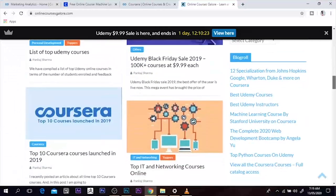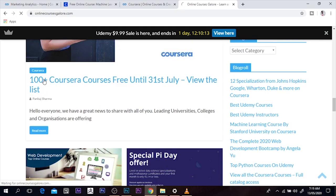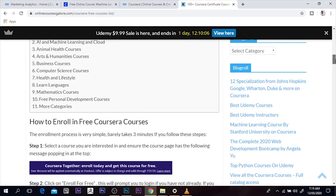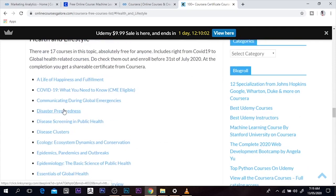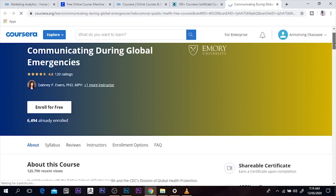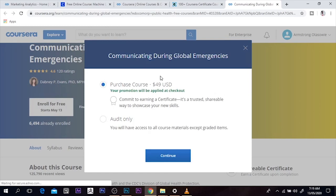I think it's pretty nice to have Coursera give us this at such a time as this. I can scroll down to '100 plus Coursera certificates.' If I click on this it will take me almost to the same place, so I'm just going to scroll down and see the table of contents and find the one I want. I'll click on Health and Lifestyle — probably communicating during epidemics — and it takes me to the Coursera website. This is the University of Emory. I would enroll, and this is just what we have been getting.